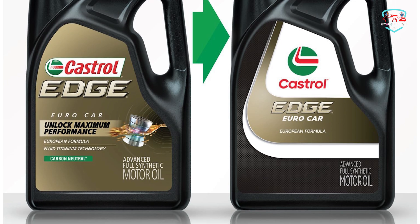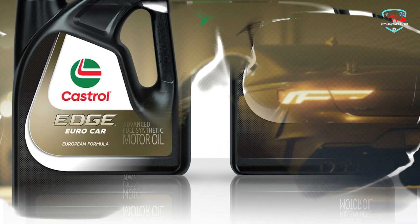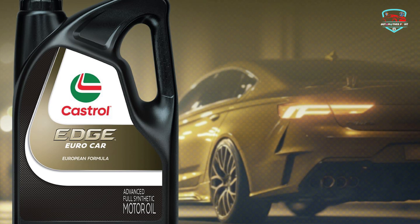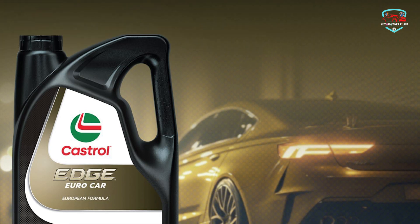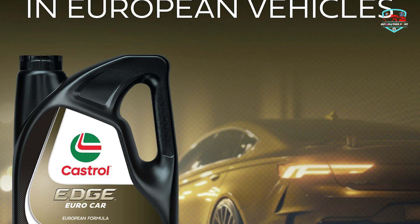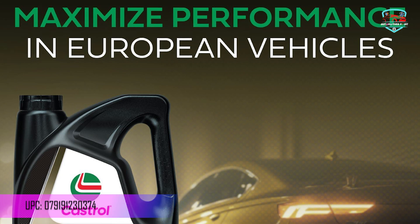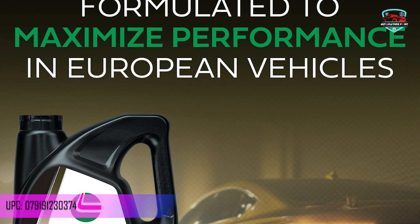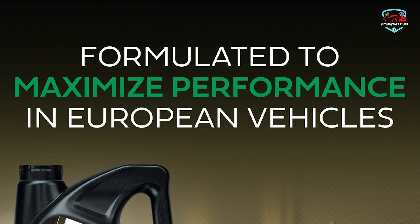To combat the increased pressures faced in today's engines, Castrol Edge is engineered with fluid titanium technology that physically changes the way the oil behaves under pressure. Castrol's patented titanium technology provides documented performance in friction reduction, anti-wear and deposit control protection. The titanium-based technology ensures performance and strength.